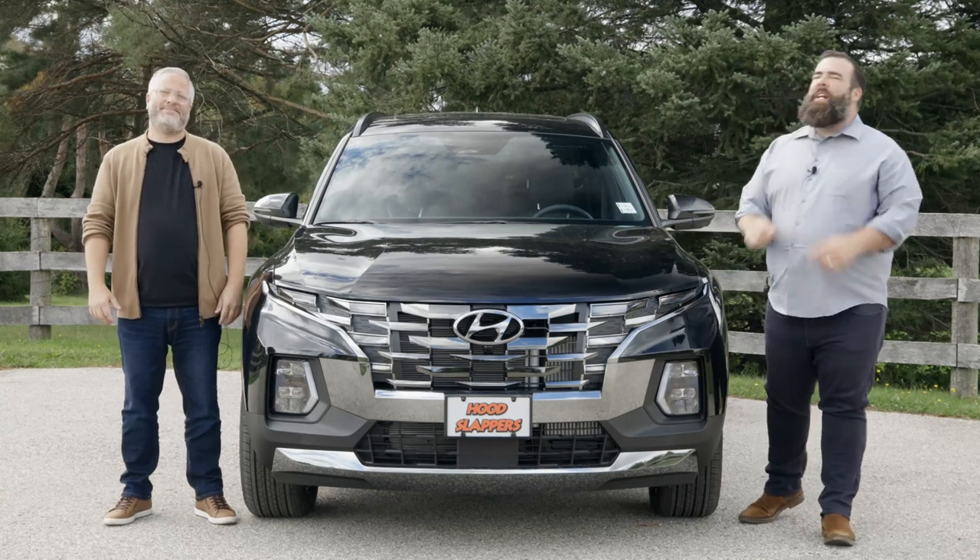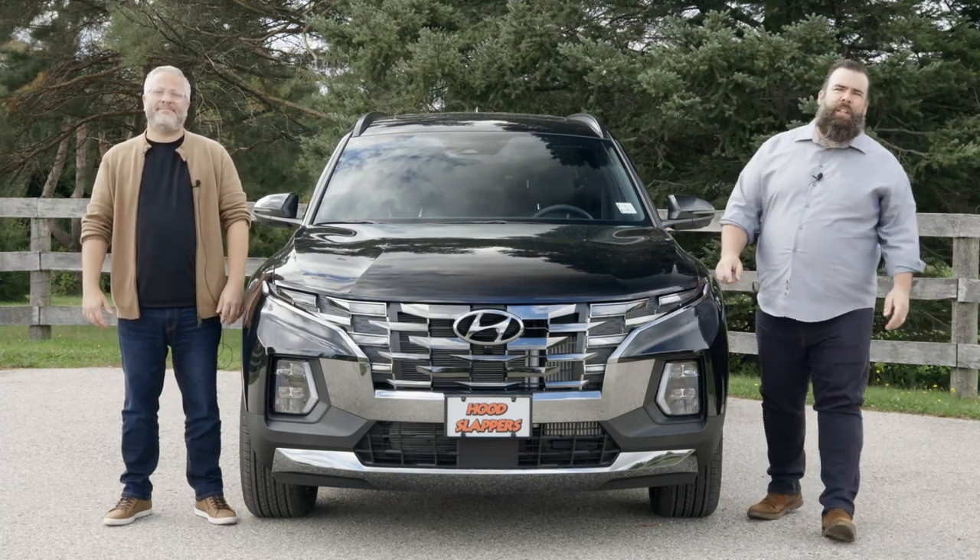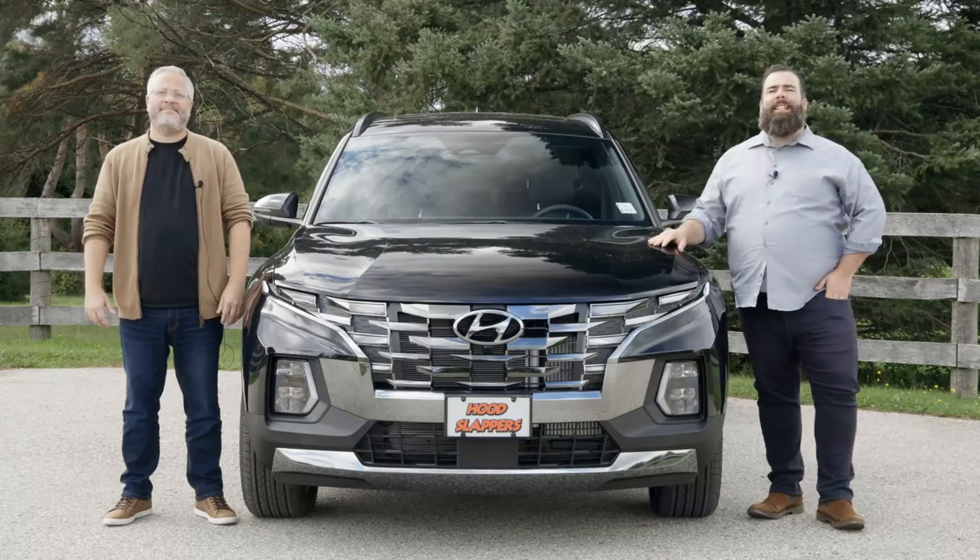Hi, I'm Jared. And I'm Brad. And this week on Hood Slappers, we're going to be reviewing the 2022 Hyundai Santa Cruz.